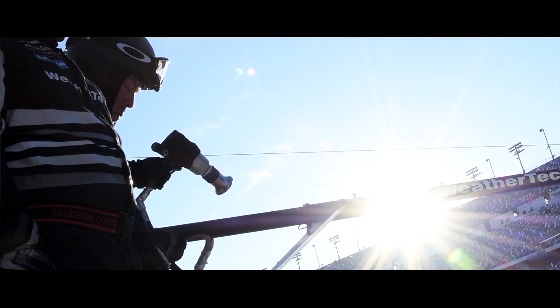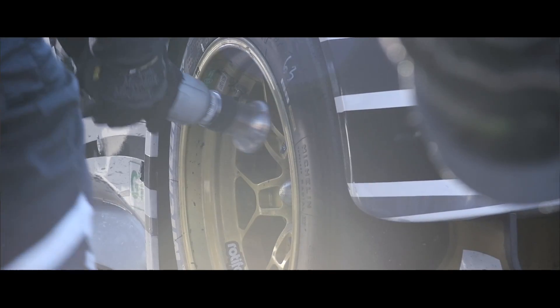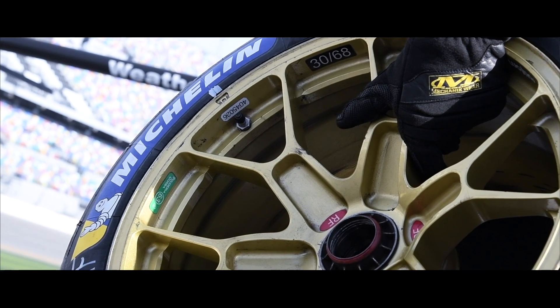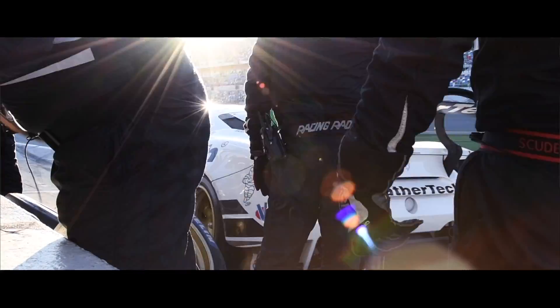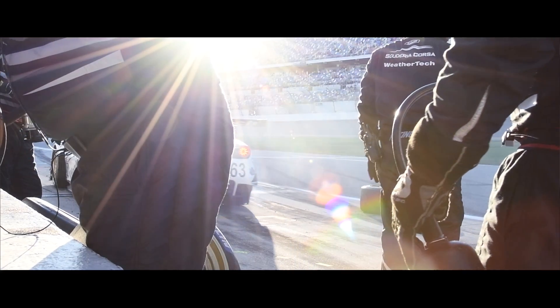Bringing OptimumG to the team, you bring not only the experience in many different series that we work, but you also have the background, the knowledge and the theory. We work with tire manufacturers, race car and supercar designers, so we understand what we need to put together and bring together tire and the race car to extract its maximum performance.